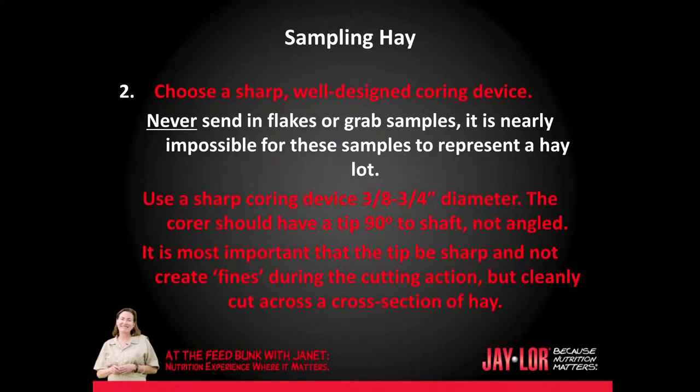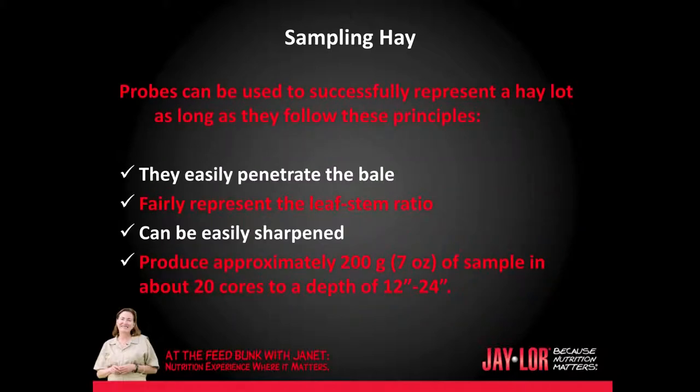Secondly, choose a sharp, well-designed coring device. Never send in flakes or grab samples of dry hay — it is nearly impossible for these samples to represent a hay lot. Use a sharp coring device, three-eighths to three-quarter inch diameter. The core should have a tip at 90% to shaft, not angled. It is important that the tip be sharp and cleanly cut across a cross-section of hay, not create fines during the cutting action. Probes can be used to successfully represent a hay lot as long as they follow these principles.